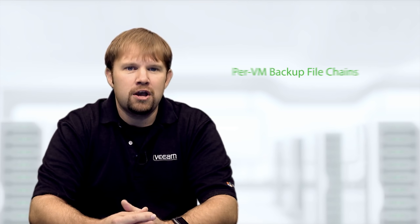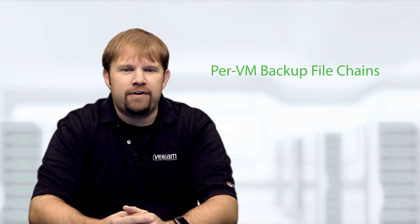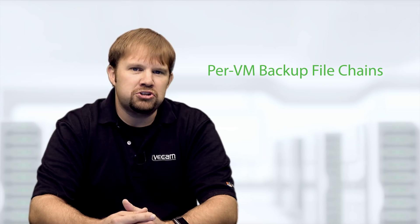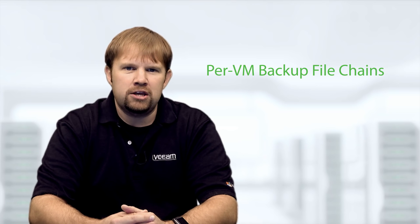Combine this with another new version 9 feature — per-VM backup file chains — which allows you to create backup files on a per-VM basis instead of a per-job basis, and you can potentially achieve the simplicity of a single backup job ensuring the availability of your entire production environment with potentially thousands of VMs. Backup job management doesn't get much simpler than that.